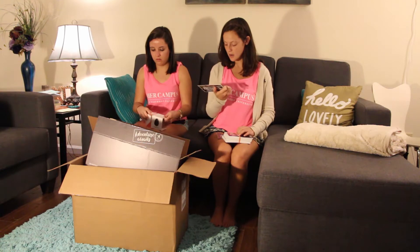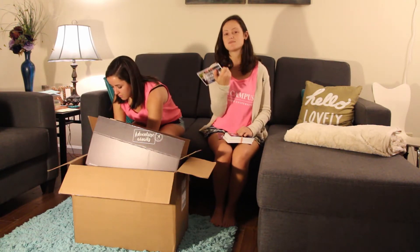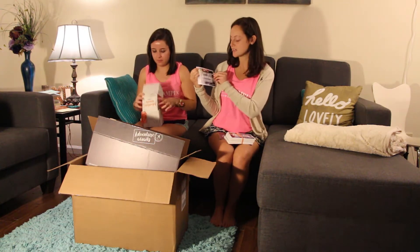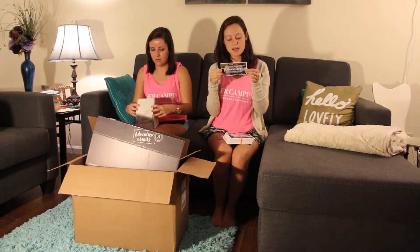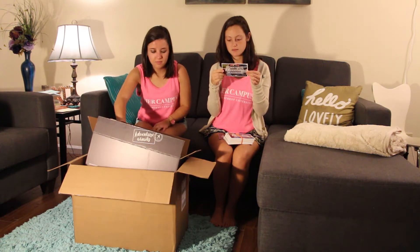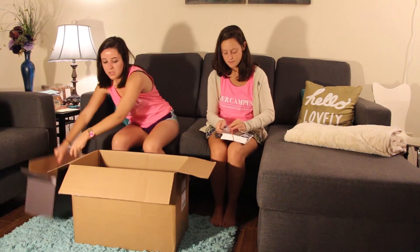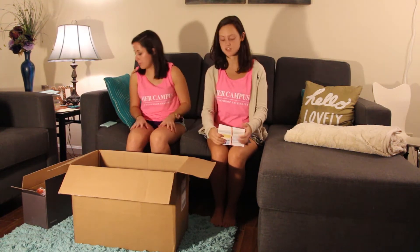The website is www.wearsafe.com/adventure and we also got these cute little cards — it's a 'Win Adventure of a Lifetime' contest, so I guess we can enter to win something. That's pretty cool! We got four of those little devices, which is really cool.